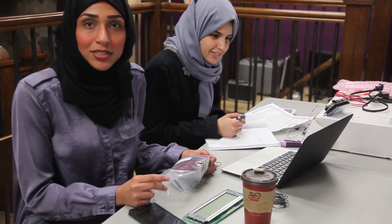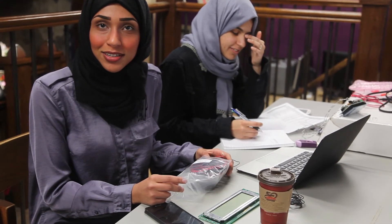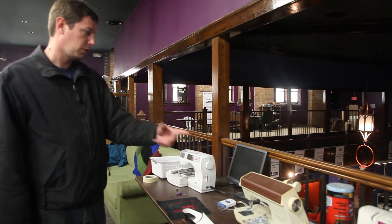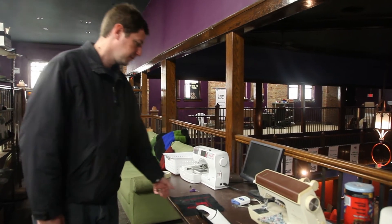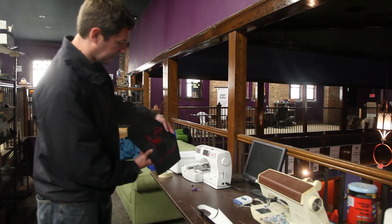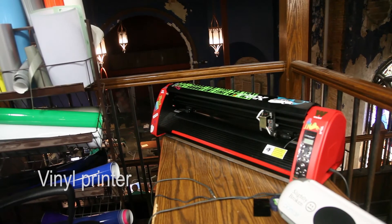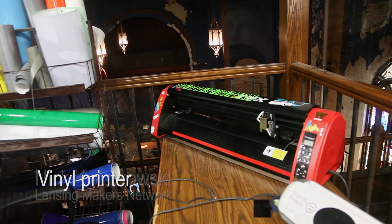We're doing this project for the Resource Center for Persons with Disabilities at MSU. We're doing a sewing machine that's an embroiderer, plus two other standard sewing machines that people use on a regular basis. You can do your designs on these here — think of it like a bumper sticker, that plastic vinyl feel.